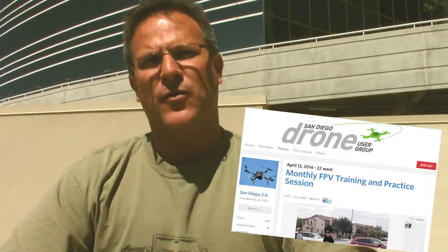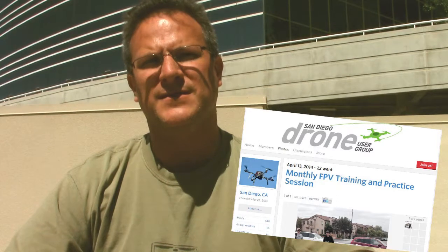Well, there's two ways. You can go to meetup.com/drones or you can go to sddrones.com.